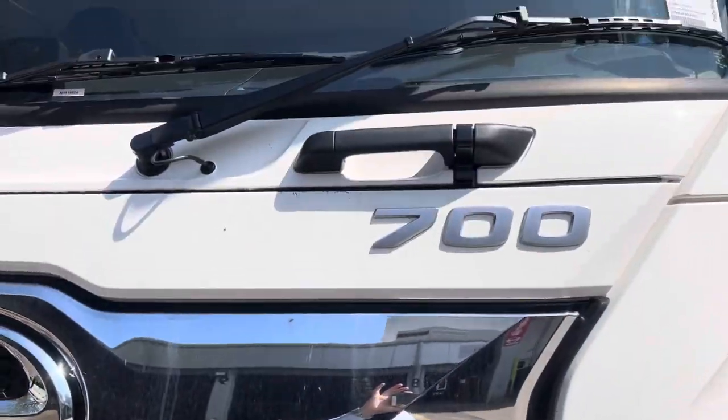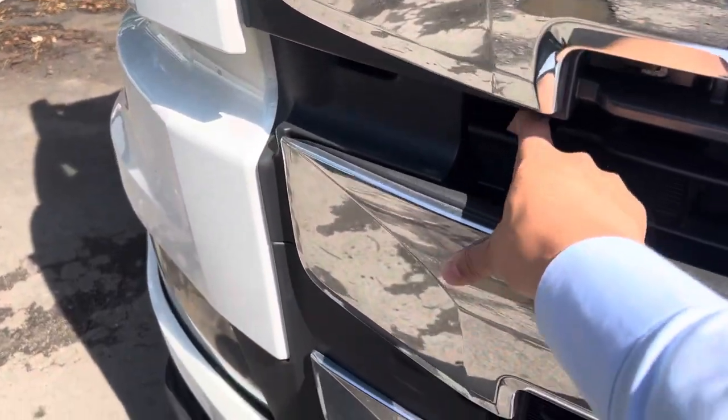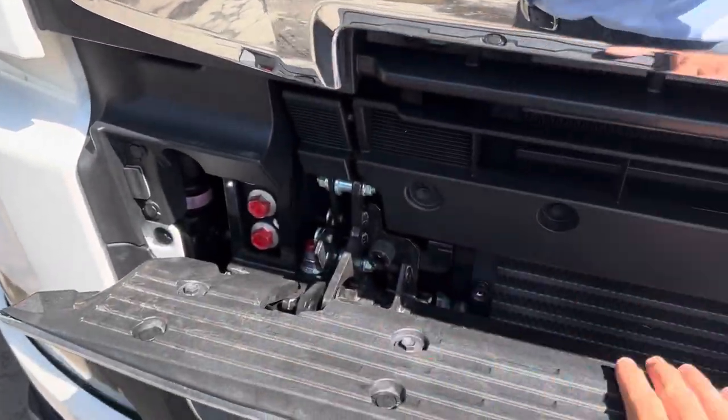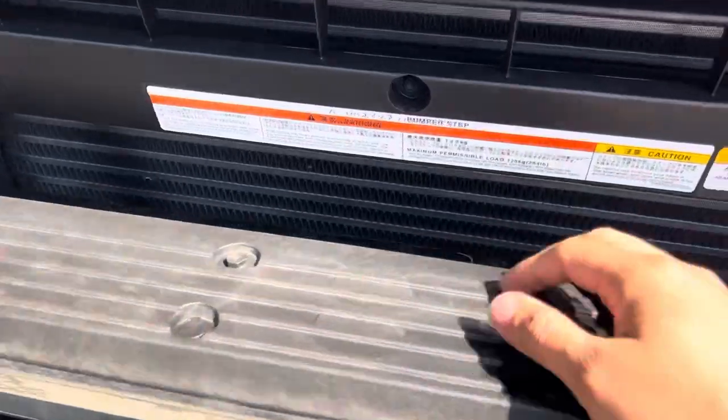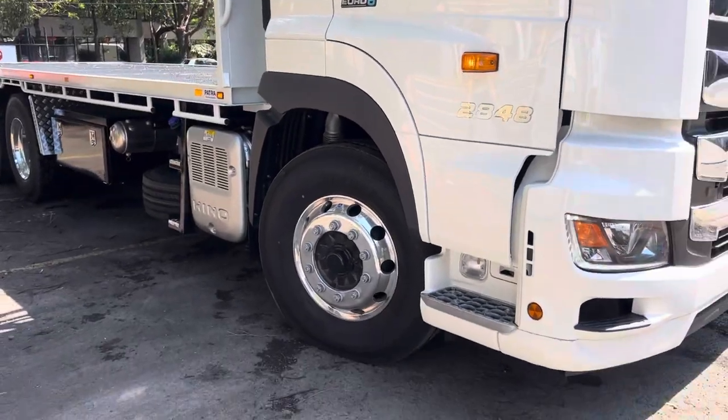There are steps and grab handles to reach the actual windscreen to wash them — a nice handy feature. This step has a 120 kilo load limit, so it should support most big fellas. And here you've got your factory alloy rims.